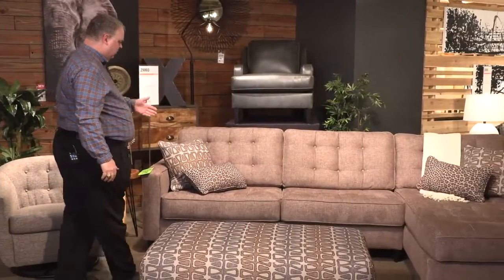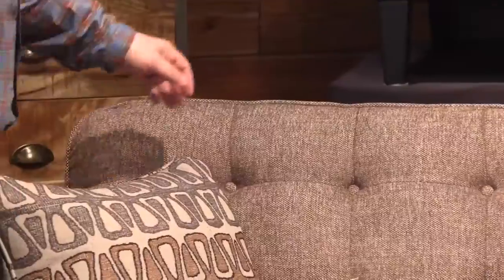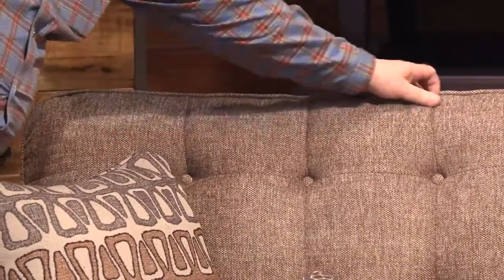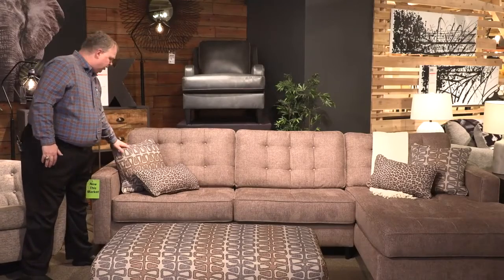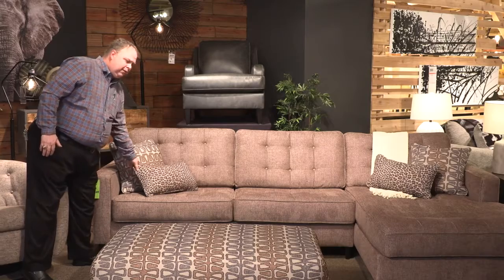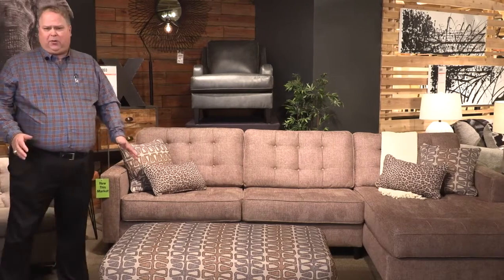The sectional features tufting on the seat as well as on the back. We have fully reversible back cushions here which allow you to go ahead and fluff the pillows and to keep them alive. There are some nice accent pillows that go along with this that bring out some of the life and texture of the group, coordinated with the ottoman.